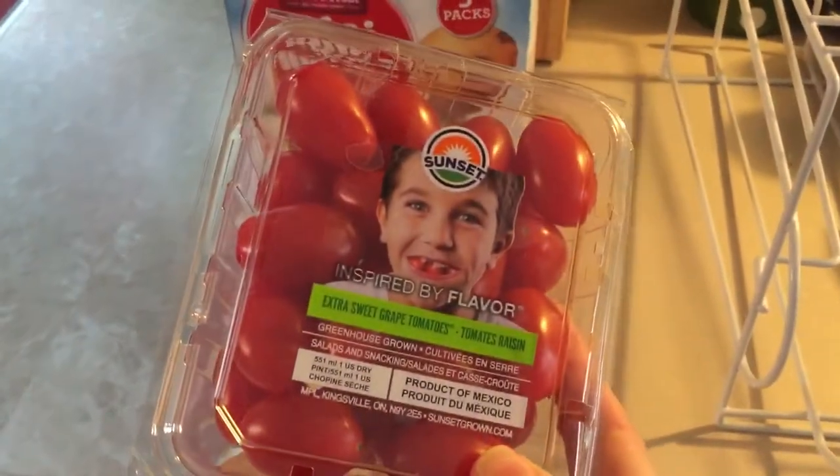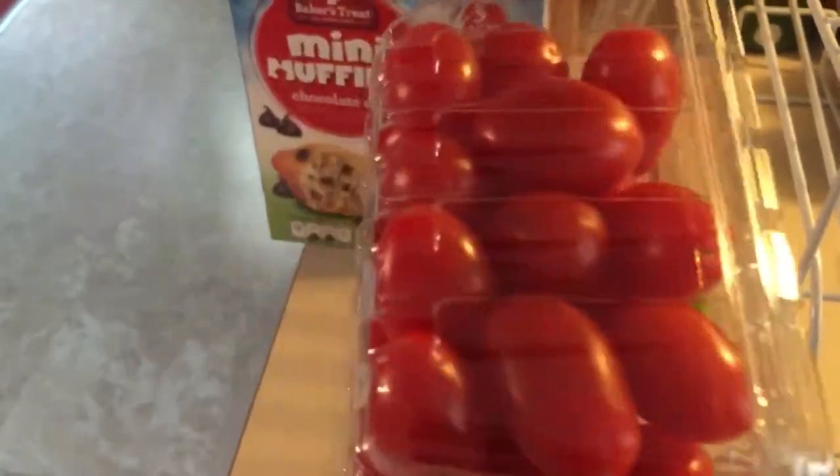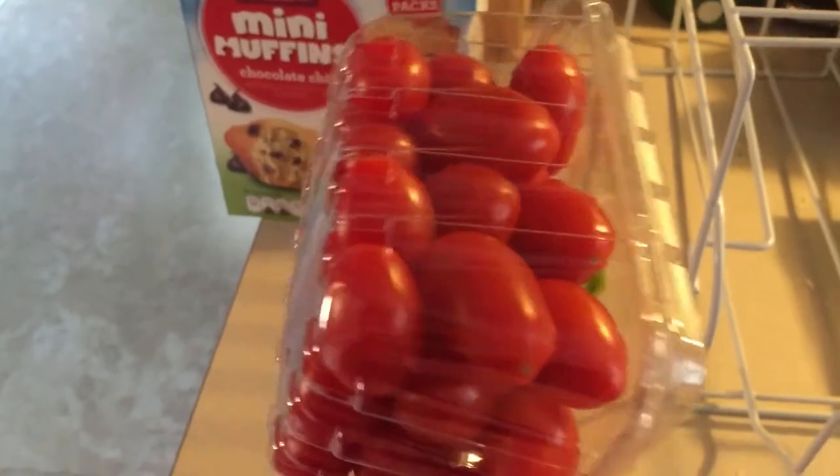I also picked up these grape tomatoes. They were a great deal because they were $1.49 — I never get them that cheap at Meijer. Well, occasionally, like once in a great while they're on the 10 for 10, but usually they're two for four.